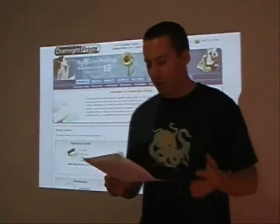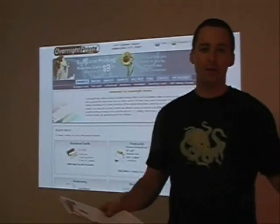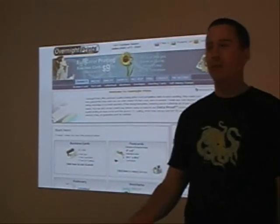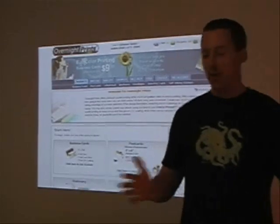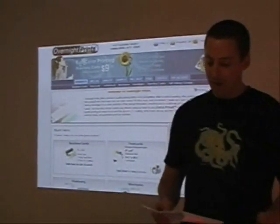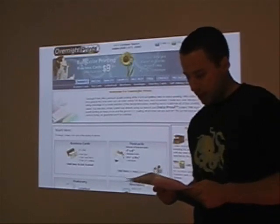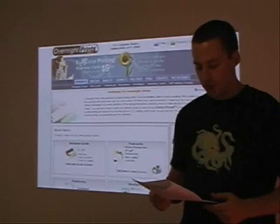At the next trade show or meeting, do you really want to give a peer — someone that you're going to make a deal with — an inferior business card? I get a ton of business cards, and the ones that stand out are the nicer ones. It's pretty trivial, but I think it does make a difference. It represents your business and makes a good first impression.